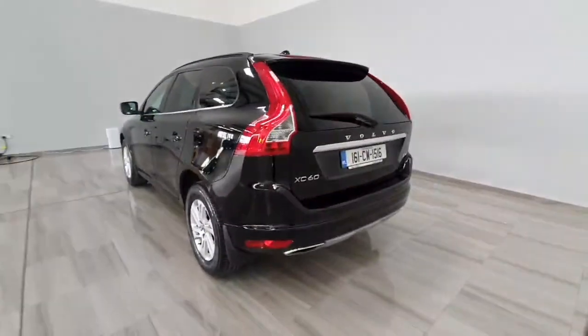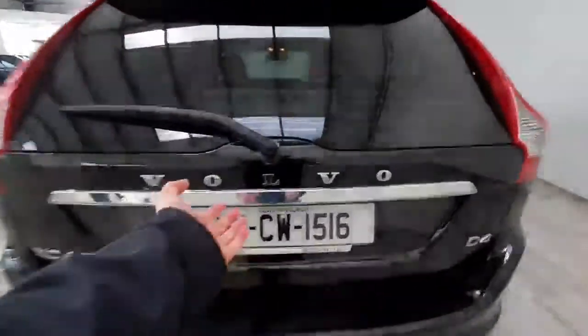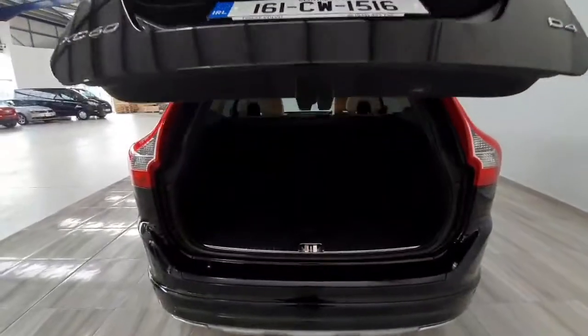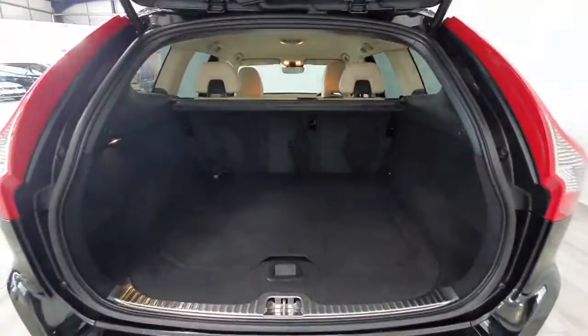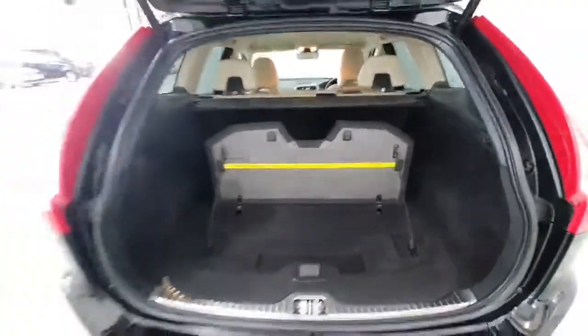Around to the back of the car, this car does have front and rear parking sensors and a rear camera. It also features an electronic tailgate with a really nice size boot area in the XC60, with a luggage board also to stop things moving around in your boot.